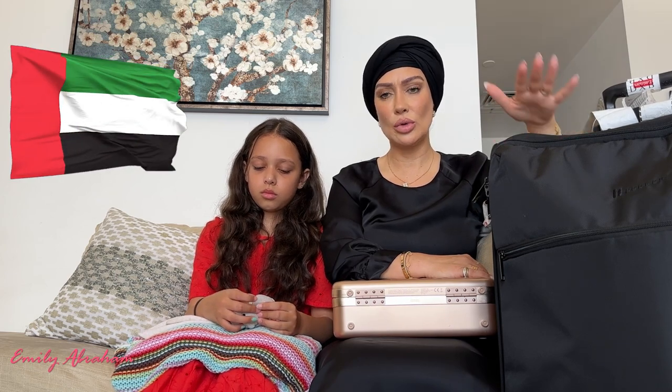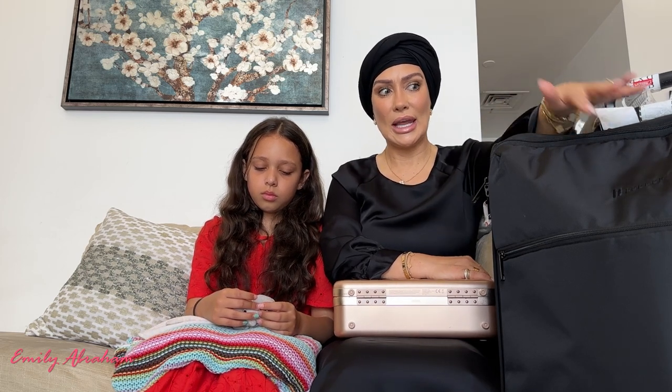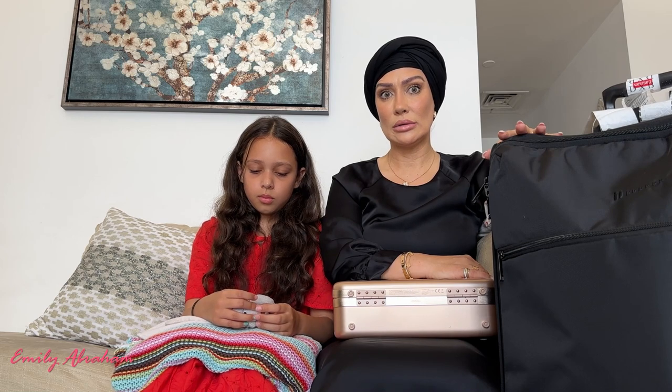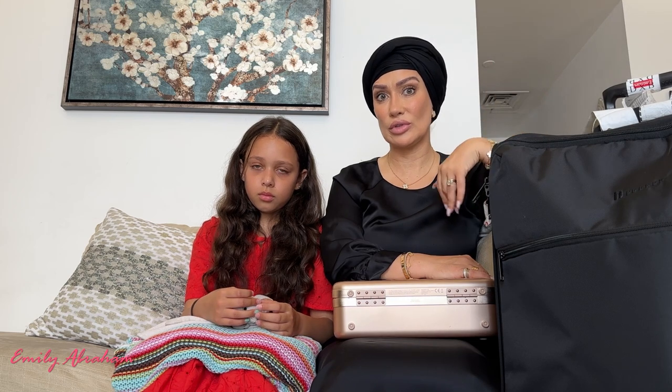I went on the Heathrow lost property page and it said there was an IT Luggage suitcase, black, that was found the morning after we traveled. We traveled in the evening on the 11th and arrived on the 12th.